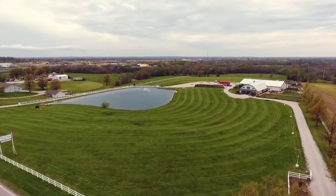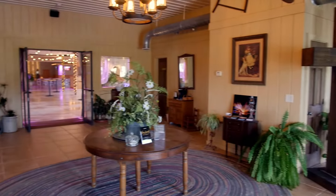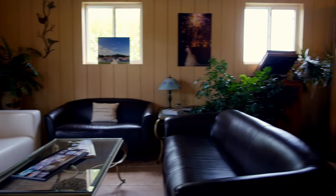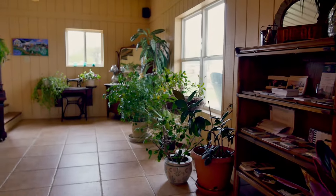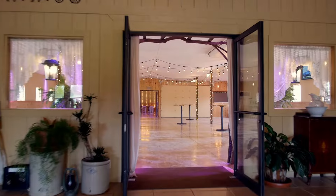Hi guys, welcome to Berry Acres where we've been in business since 2014. We specialize in weddings, providing indoor and outdoor ceremonies and amazing receptions. We can accommodate full-service events ranging in size from 100 guests to 500 guests.